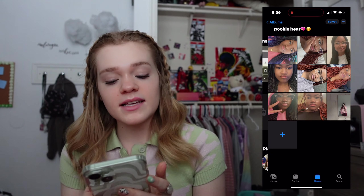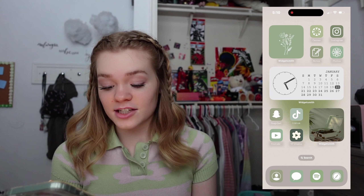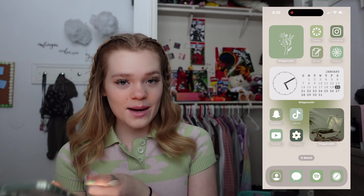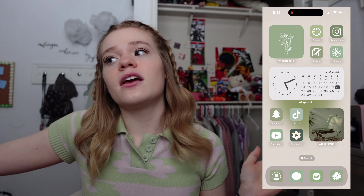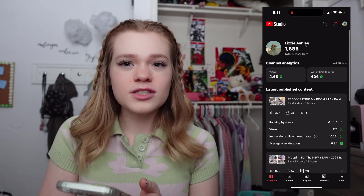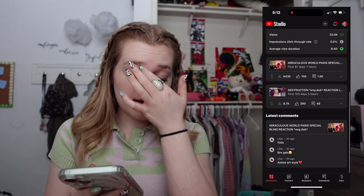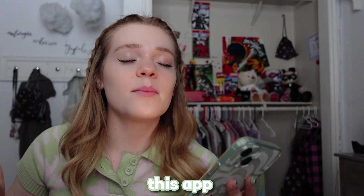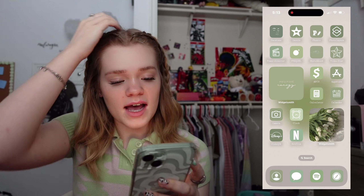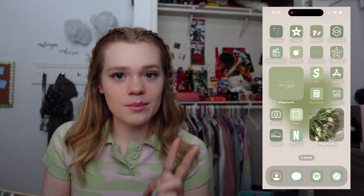The next one is my Photos app — pretty boring, just where all your stuff is stored. Also, yes, I have an album set just for my best friend. The next little section is more like social media stuff: I have Snapchat, YouTube — which I use to post videos, watch stuff, and entertain myself — and YouTube Studio, which is a quick and easy way to access all of your analytics: views, watch time, subscribers, comments. If you have a YouTube channel or you're looking into starting one, this app is a must.